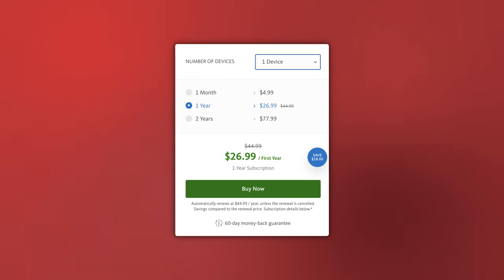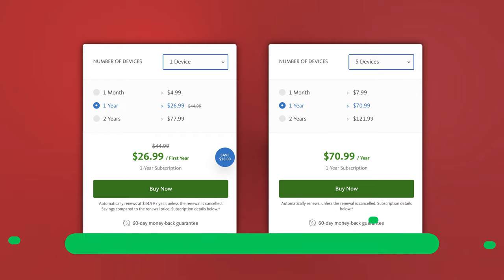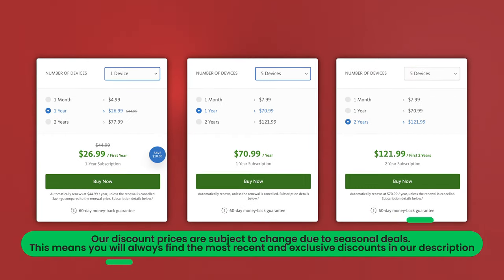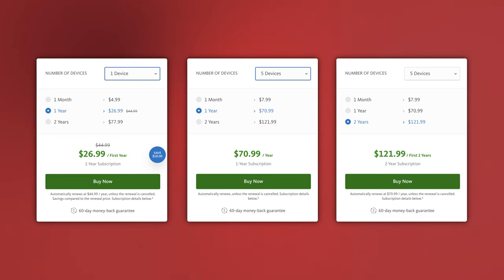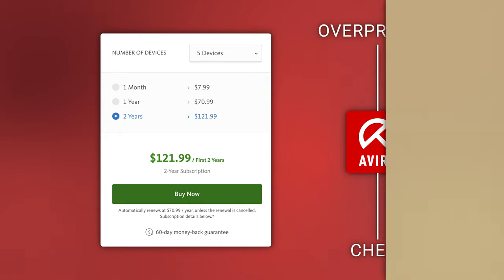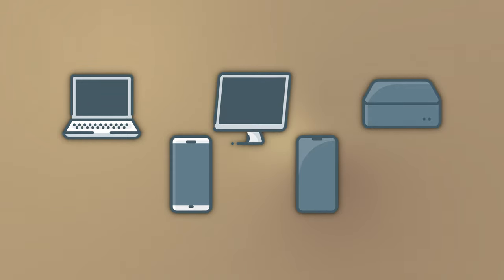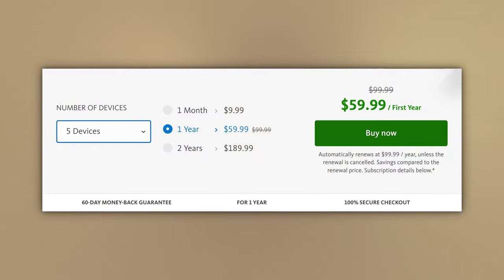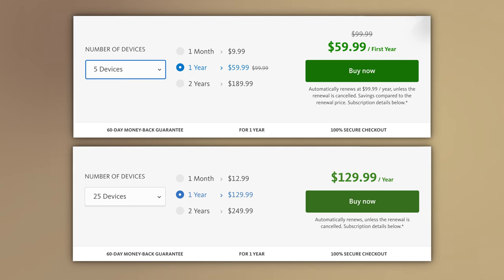For a year of Avira Antivirus Pro, you currently pay around 30 bucks, which gets you protection for one device. You can up the device limit to five, and if you go for a longer period, you can save even more. It's not an unheard of price for a top tier antivirus provider — sitting comfortably in the middle between cheap and overpriced. If you need extra protection for your computers, Android, and iOS, you'll need to check out Avira Prime. It's not the cheapest plan, but you get their ultimate VPN and protection for up to 25 devices — a perfect package for family security.